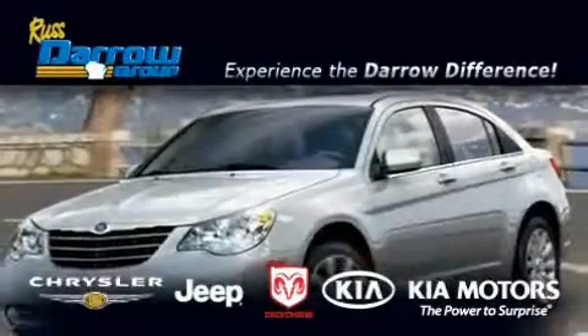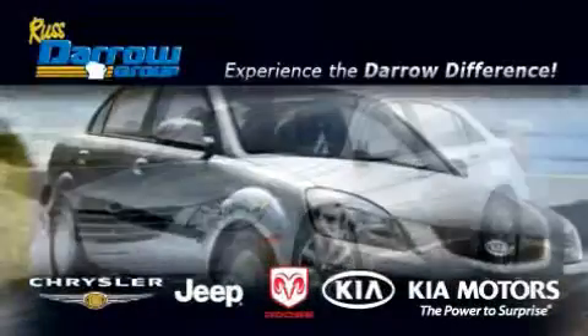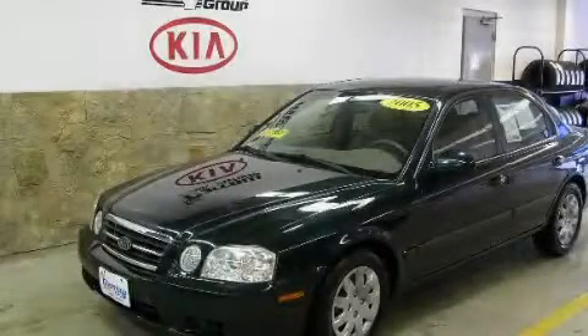Another fine vehicle offered by Rostero Kia Chrysler Jeep Dodge Madison. This is a 2005 Kia Optima.